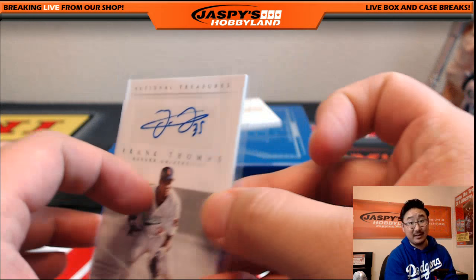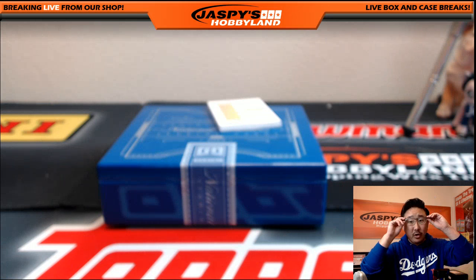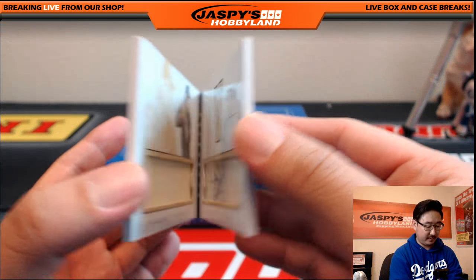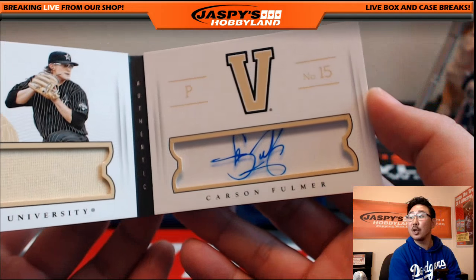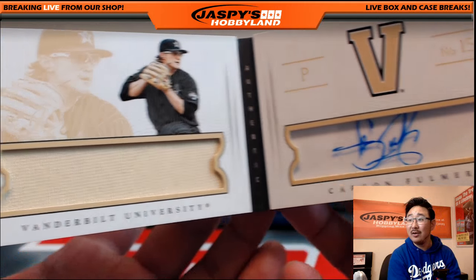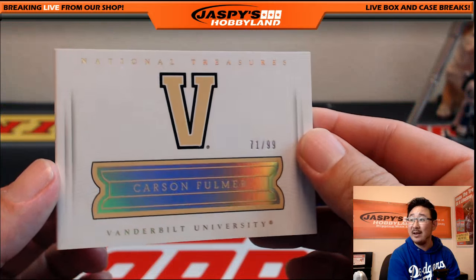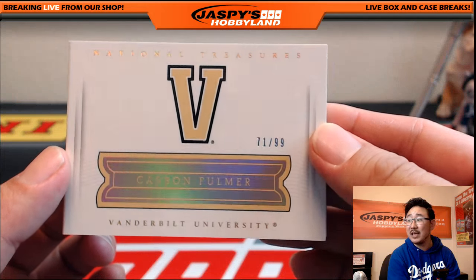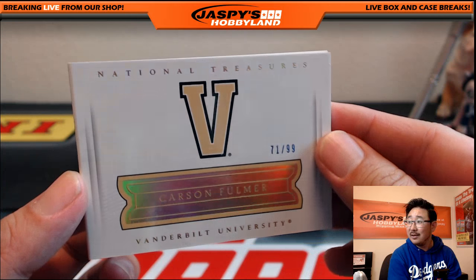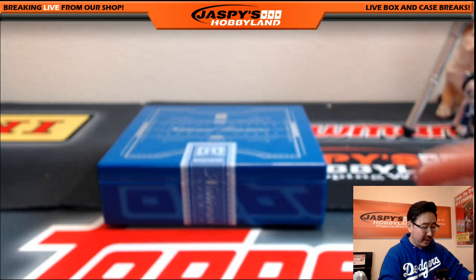Very nice, Todd. And the book — 71 out of 99, Vanderbilt University. Jersey autograph, Carson Fulmer, the White Sox prospect. Jersey and auto in the window. Carson Fulmer, part of that amazing Vanderbilt baseball team. 71 out of 99, letter F — Nathan Thomas. Carson Fulmer coming your way.